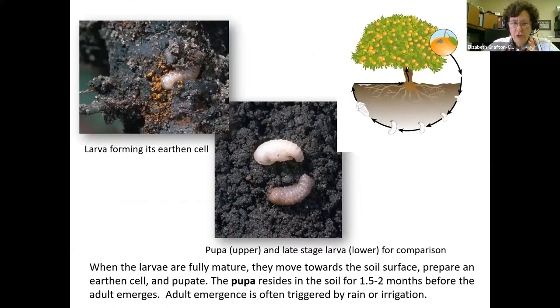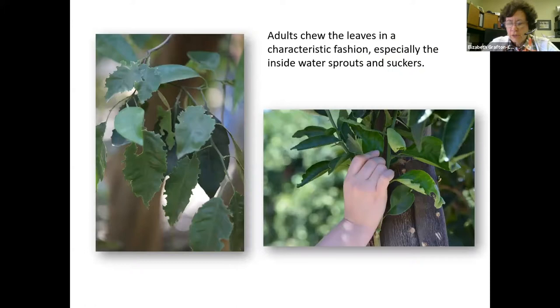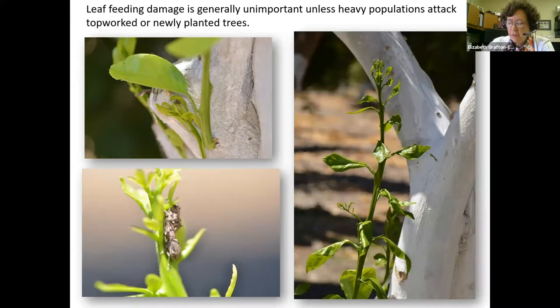When the larvae are fully mature they produce anal secretions that help them develop an earthen cell in the soil, and there they pupate. The pupae reside in the soil for one and a half to two months before the adult emerges; generally adult emergence is triggered by rain or irrigation. Fuller Rose Beetle adults chew the leaves of citrus trees at night, making characteristic notches or serrations on the edges of the leaves — one good way to figure out if they're in your orchard. Occasionally they eat the entire leaf leaving only the midrib.